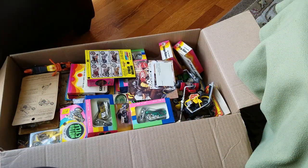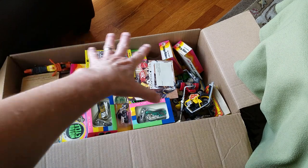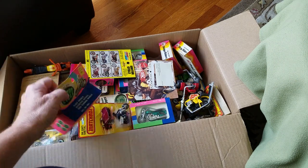All right everybody, let's dig into this beautiful large box of motorcycle toys, including over here Rumbler motorcycles, and then all of these other motorcycles that look so cool. Check this out.